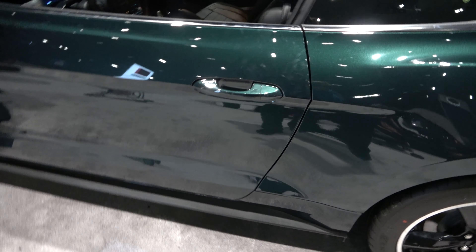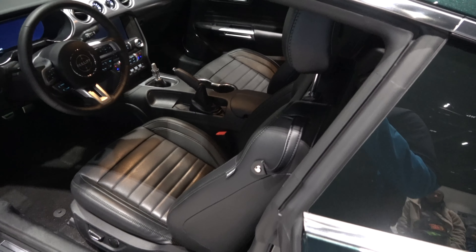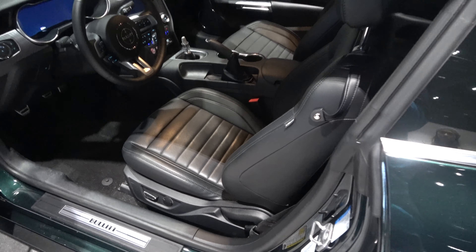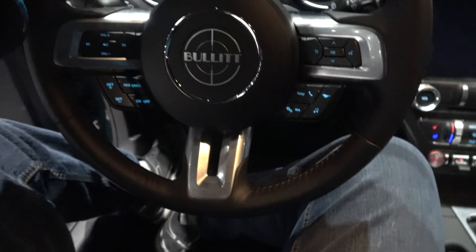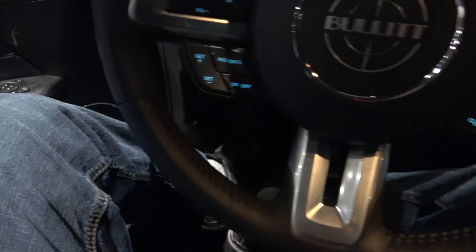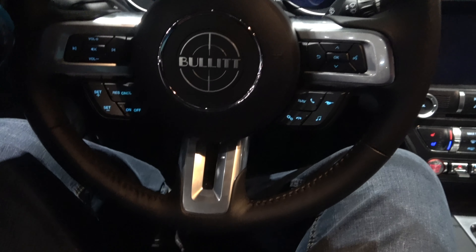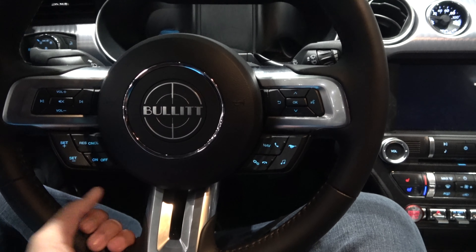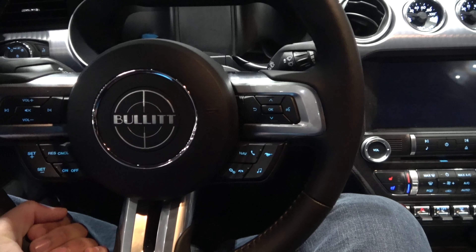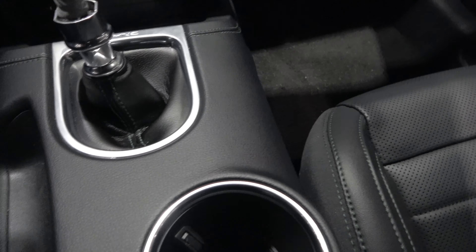The exterior color is in this dark Highlands green, featuring a full ebony leather interior with green stitching across the doors, dash, and seats. The Bullitt comes centered with speed-proportional electric assist rack and pinion power steering on this three-spoke leather-wrapped steering wheel, with multifunction controls on the top two spokes and on the sides. You also get a six-speed manual transmission.